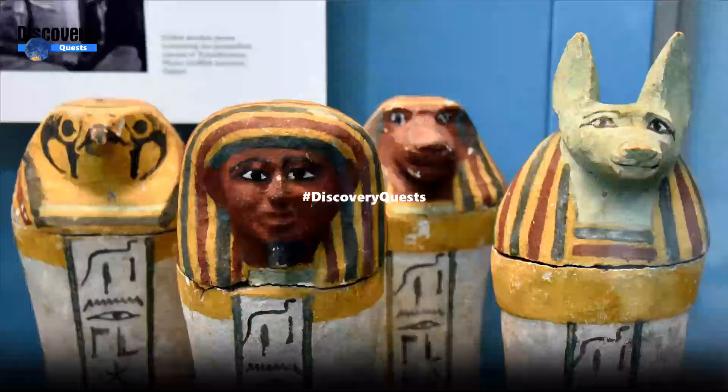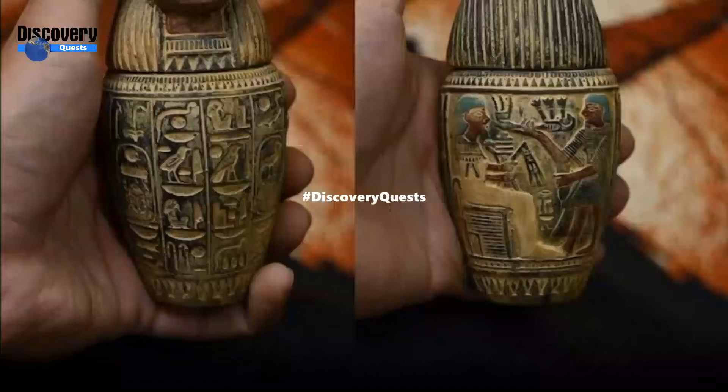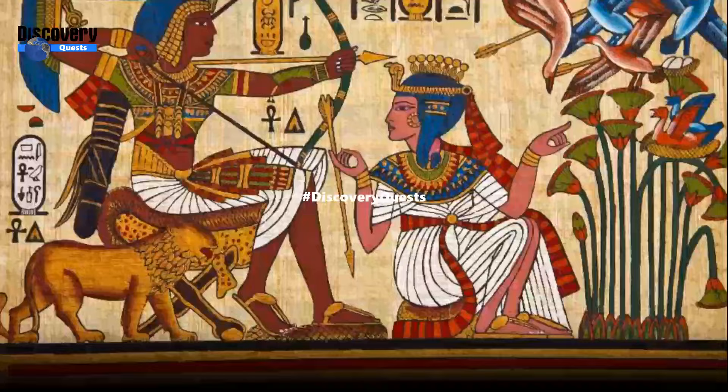Golden Tongues. Golden tongues were sometimes buried with Egyptian mummies during the Greco-Roman period, 332 BC to AD 395. The Egyptians may have placed the golden tongues in mummies so that they would be able to speak to deities in the afterlife. Additionally, the ancient Egyptians believed that the flesh of the gods was made of gold.